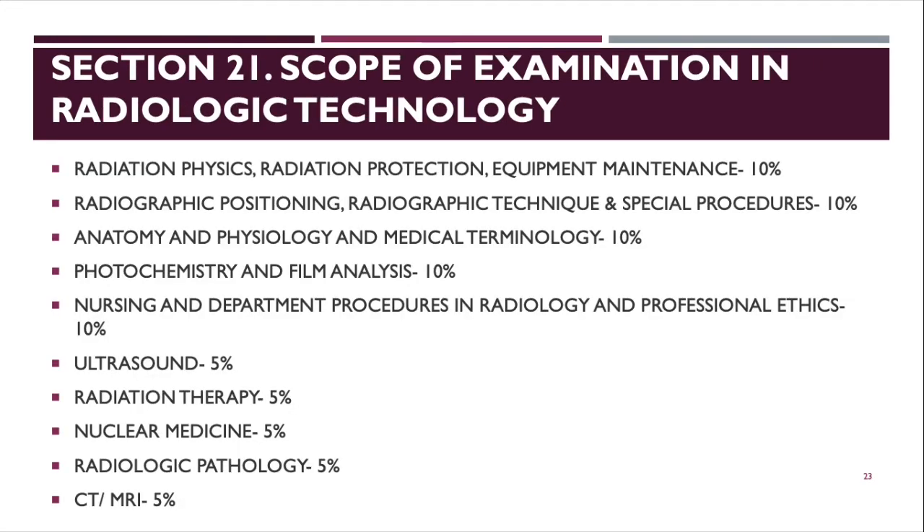Section 21 covers the scope of examination for Radiologic Technology. Subjects include: Radiation Physics, Radiation Protection, Equipment and Maintenance (10%); Positioning, Technique, and Special Procedures (10%); Anatomy and Physiology and Medical Terminology (10%); Photochemistry and Film Analysis (10%); Nursing and Departmental Procedures and Radiology and Professional Ethics (10%); and Ultrasound, Radiation Therapy, Nuclear Medicine, Radiologic Pathology, CT/MRI at 5% each.